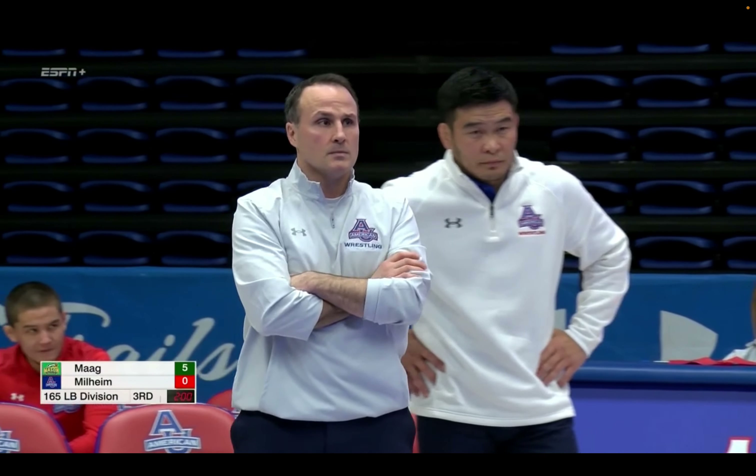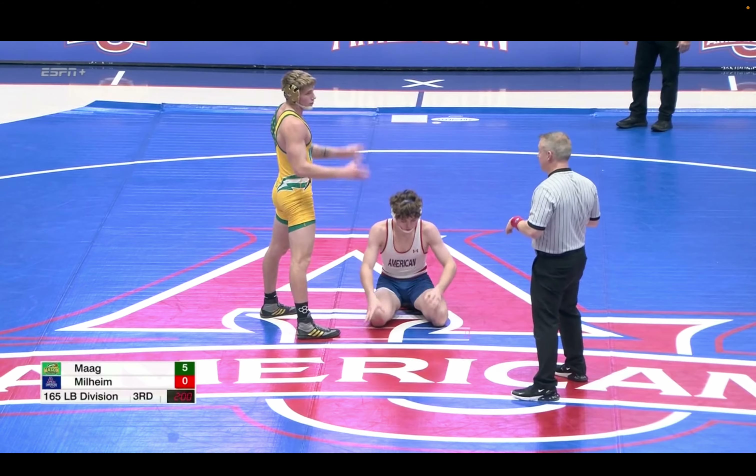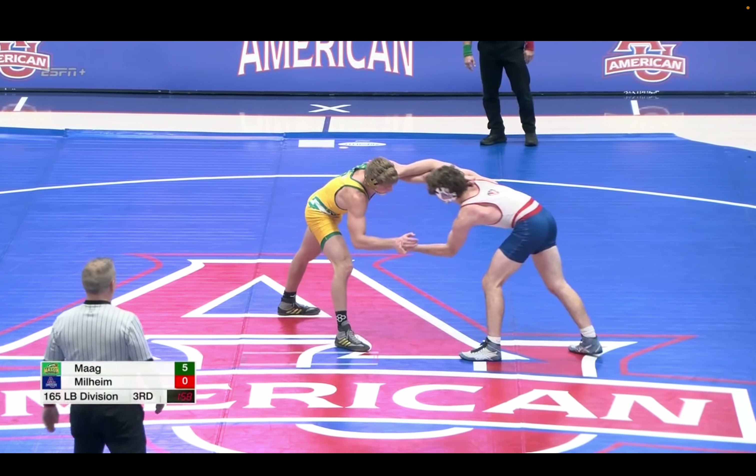So Milheim down 5-0. He'll go down, and riding time locked in. Mag will go ahead and let him go back up to neutral and give up the one point.